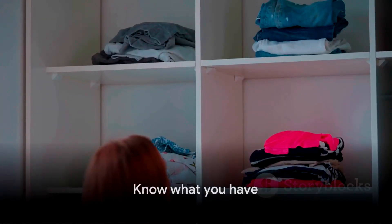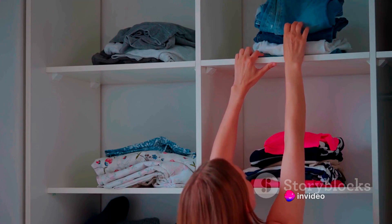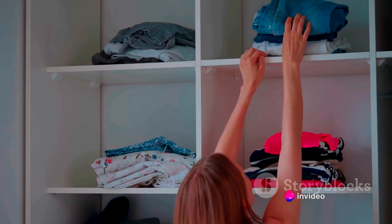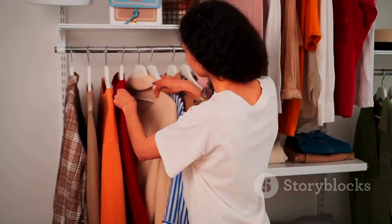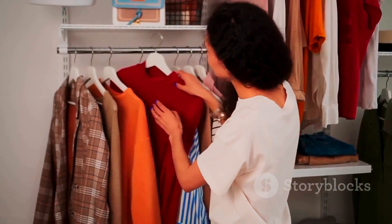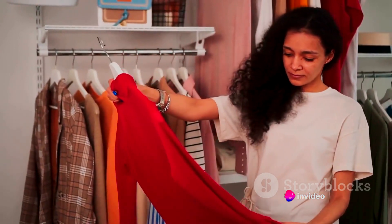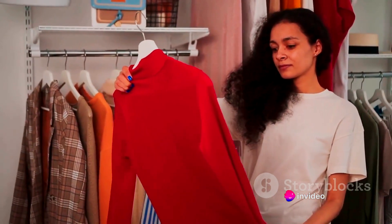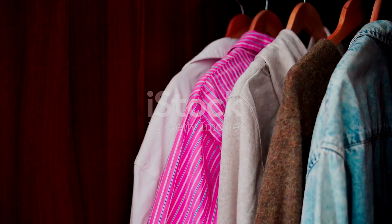First things first, you need to know what you have. Imagine your wardrobe as a treasure chest filled with hidden gems waiting to be discovered. But how can you uncover these gems if you don't know what's in there? That's where taking inventory of your wardrobe comes into play. Picture this process as an adventure, a quest of sorts.